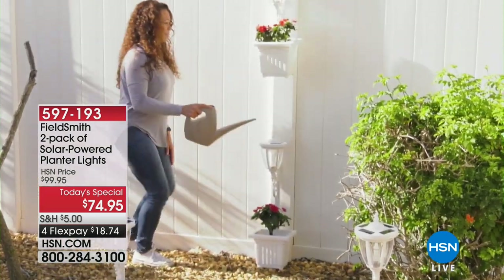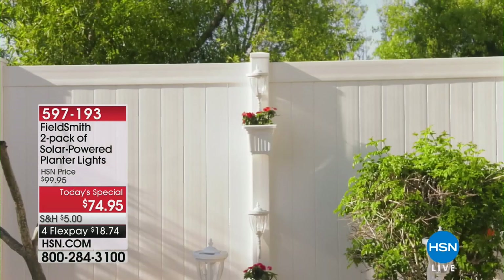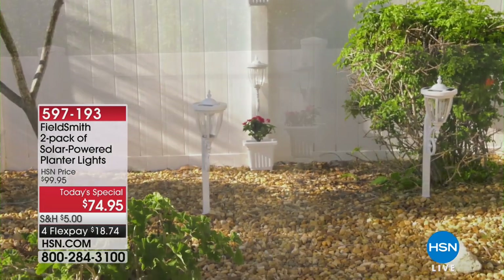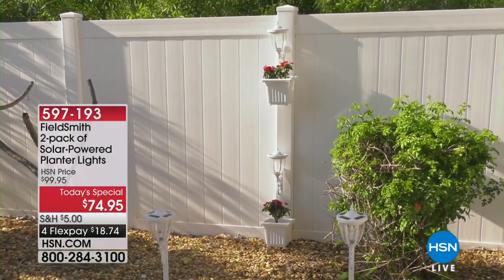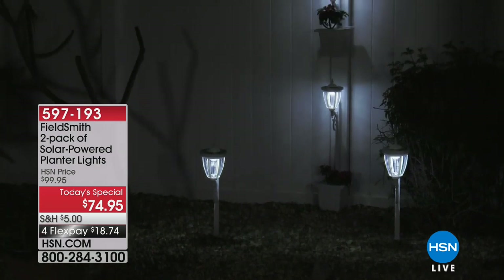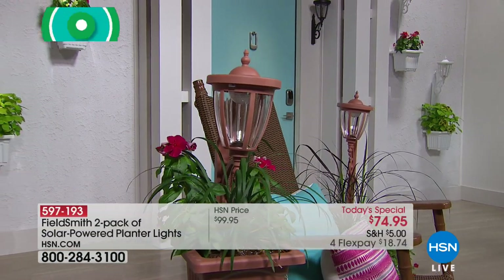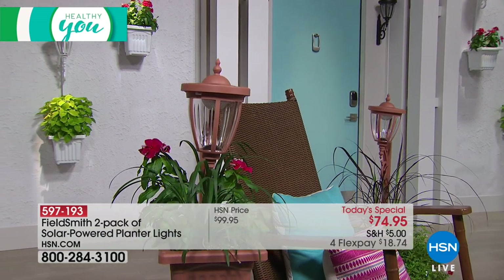We need the fresh air. This is a simple way to go outside, place them where you want them, and automatically be surrounded by beautiful flowers and light — the two things we need for happiness. We want to talk about healthy living: surround yourself by life, surround yourself by light, and you're happy, you're safer, your home is more welcoming and inviting. You get a wonderful sense of joy as you approach. This is a transformative, one-of-a-kind new decorative piece, and you get two.